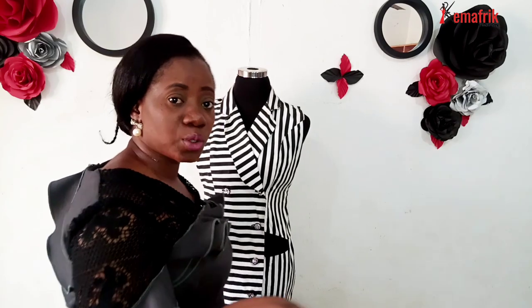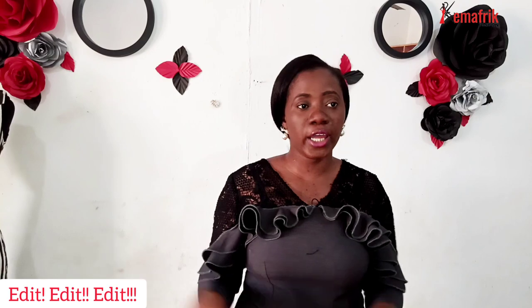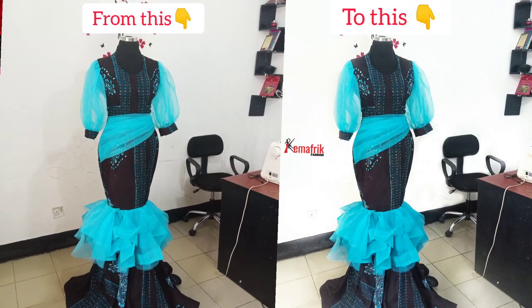Once that is done, the next thing you want to ensure is that you edit your pictures. I would advise you not to post raw pictures on your social media handles — you need to edit them. For editing, I make use of Snapseed and InShot. InShot does a perfect job, and Snapseed allows you to selectively adjust some areas and smooth out the background a little bit. I love making use of Snapseed a lot. So that is how I take my pictures, and these are the apps I use in editing. If you would like to see me edit a picture, let me know in the comment section.